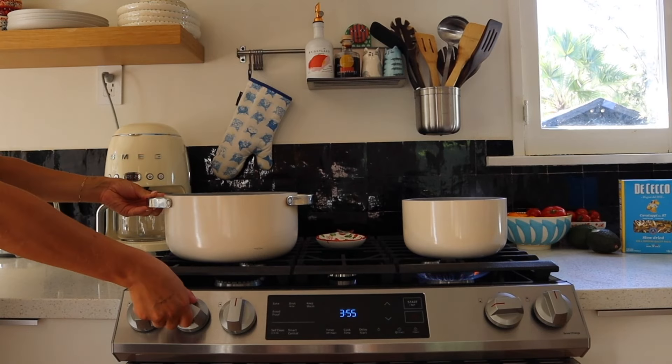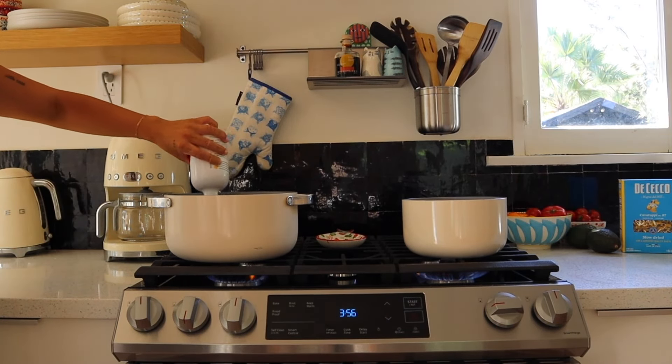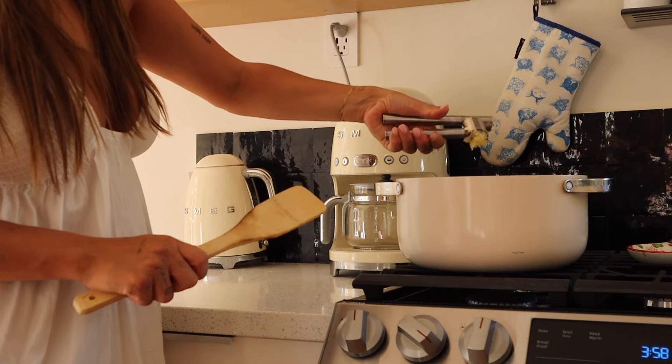If you have shallots at home that are not secreting a strange liquid — number one, good for you. Number two, what I do is just sauté them — not a full caramelize, just soften them — then add garlic and spinach. But now we're just going to do garlic and spinach. This is Brightland olive oil, a chili olive oil, so it's got a kick. I'm going to mince about two cloves of garlic.